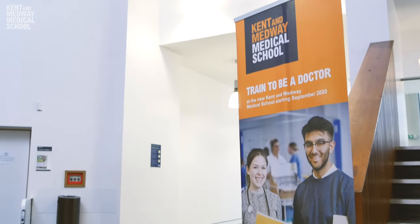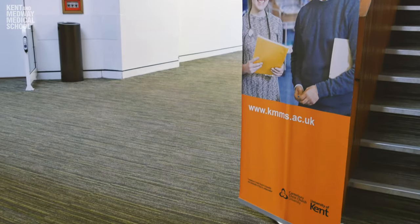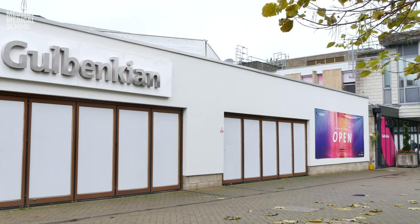As soon as the bell rings they'll ask you to finish what you're saying and move on to the next station. Once you've finished your interview you'll be reunited with your bags and you'll have the opportunity to go on a tour of the University of Kent. Candidates with later interview slots are encouraged to do their tours before their interview. If you have any further questions please do get in touch and email us at inquiries@kmms.ac.uk.